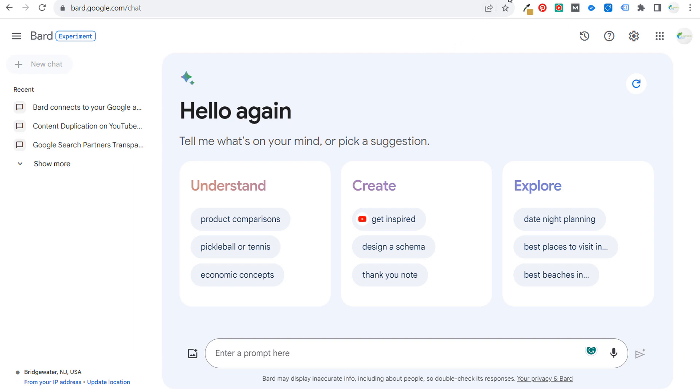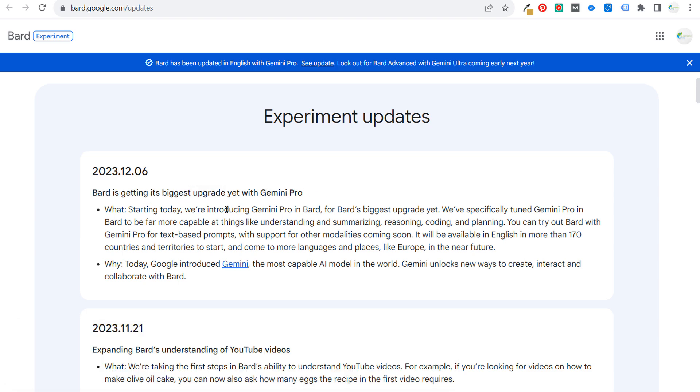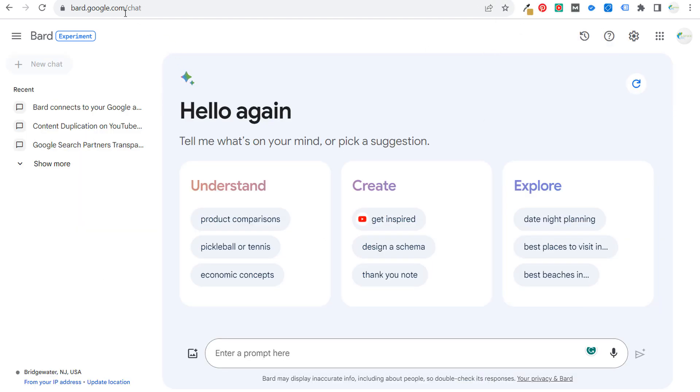Today I want to go over the announcement that Google made yesterday: they are introducing BARD's biggest upgrade yet with Gemini Pro. So they're introducing Gemini Pro in BARD. I don't know why they have two separate names, but if you sign into your BARD account — if you go to bard.google.com — you can get access there.